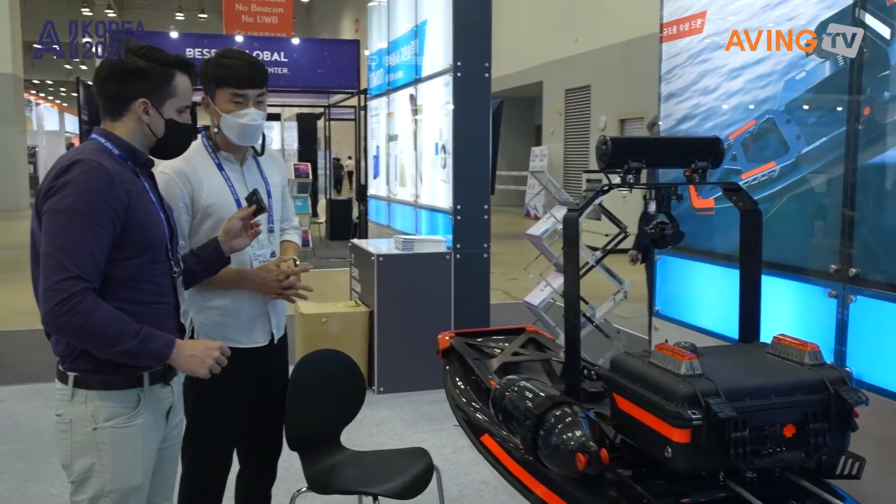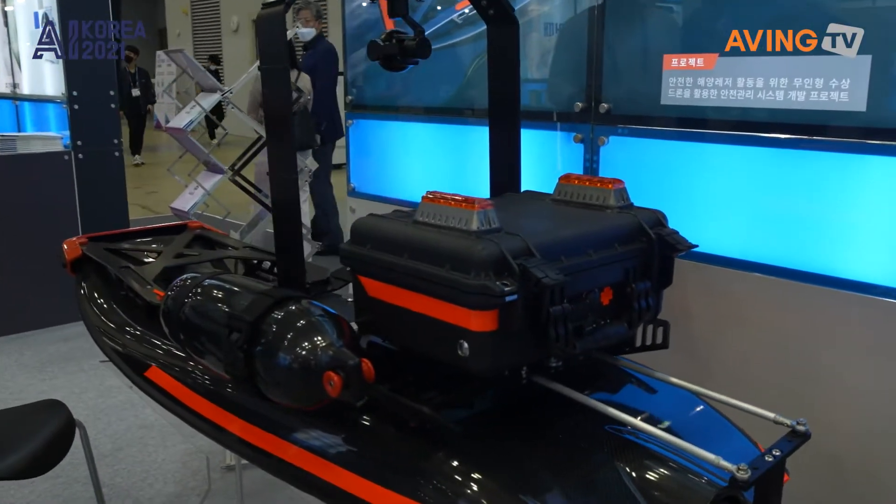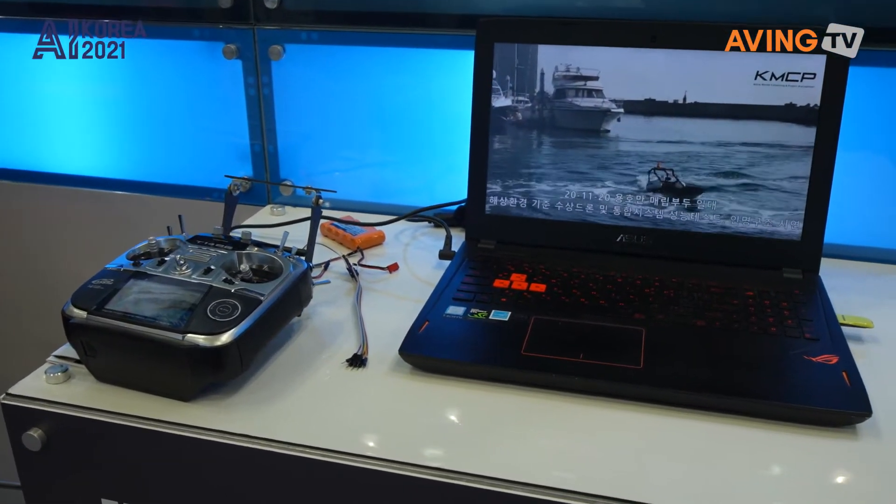All right, so we're going to move back over here and check out what is this? This right here? This is cool. I want to know what this is. Hello — what is this?